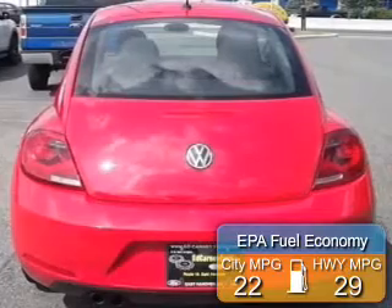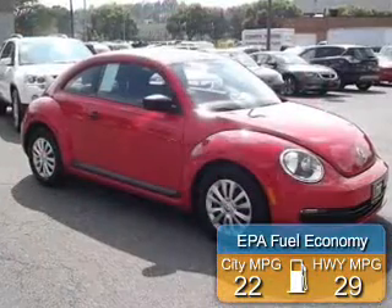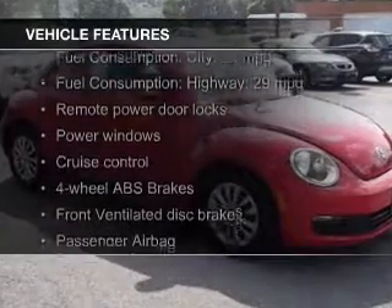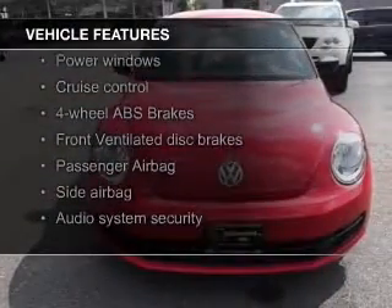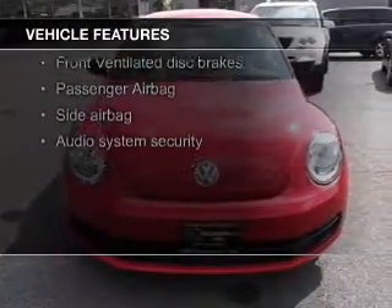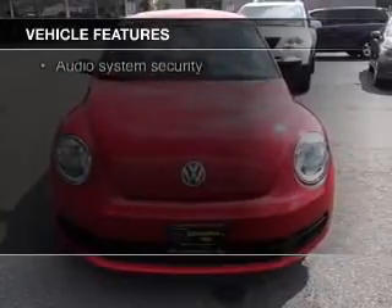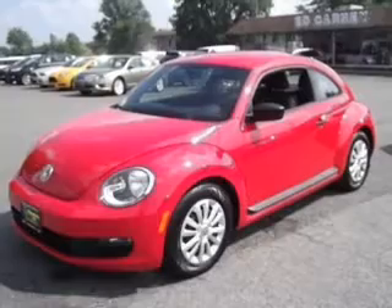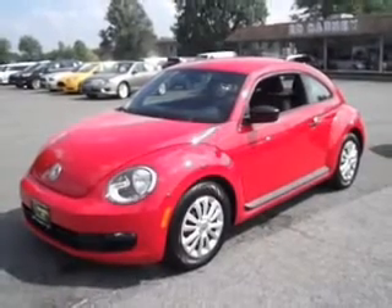Great fuel efficiency saves you money by requiring fewer trips to the gas station. The features include digital audio input, an auxiliary input, tilt and telescopic steering wheel, an alarm system, cruise control, keyless entry, a trip computer, an MP3 player, privacy glass, and air conditioning.